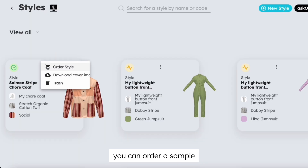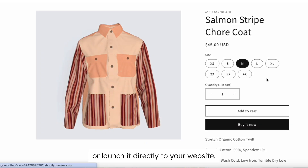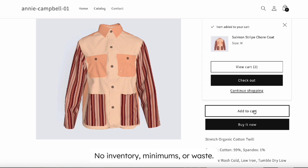Once you save your style, you can order a sample, sell it to retailers, or launch it directly to your website. No inventory, minimums, or waste.